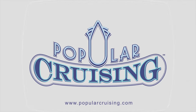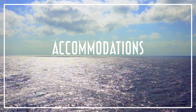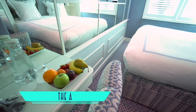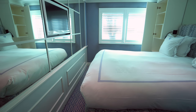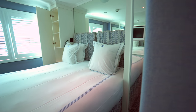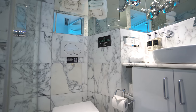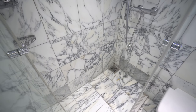In converting UniWorld Boutique River Cruise Collection's former River Ambassador, the ship has seen many updates, starting with its accommodations, like well-appointed entry-level studio cabins with plush Savoir beds, USB charging ports, and Bluetooth speakers. Also classy are timeless marble bathrooms and compact but easily manageable showers.